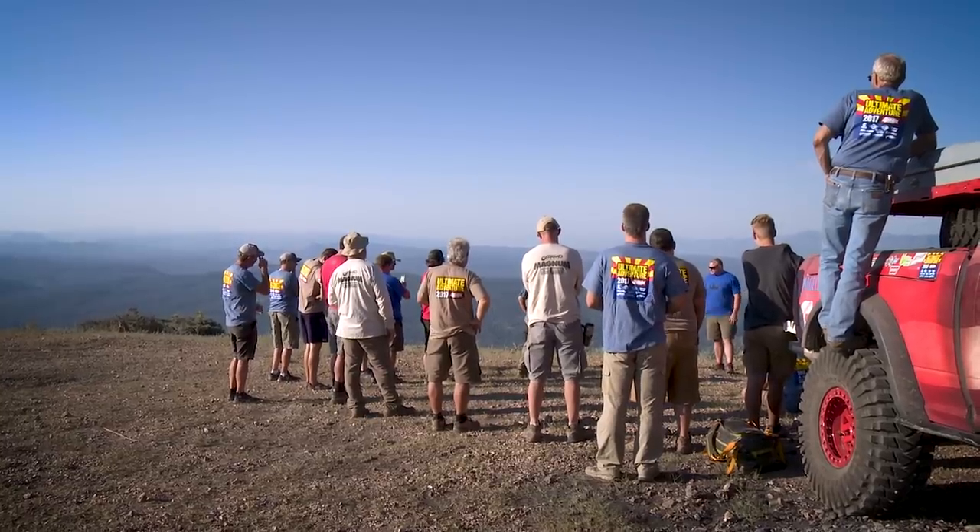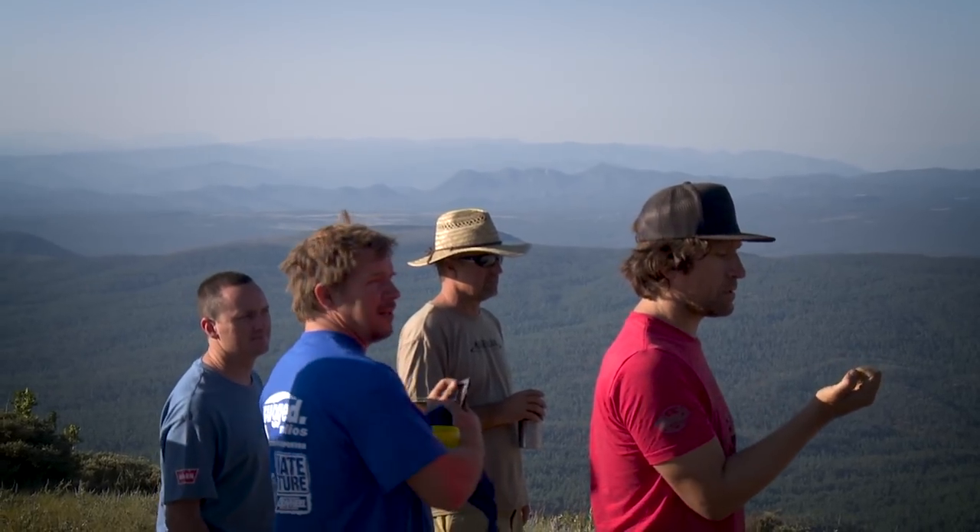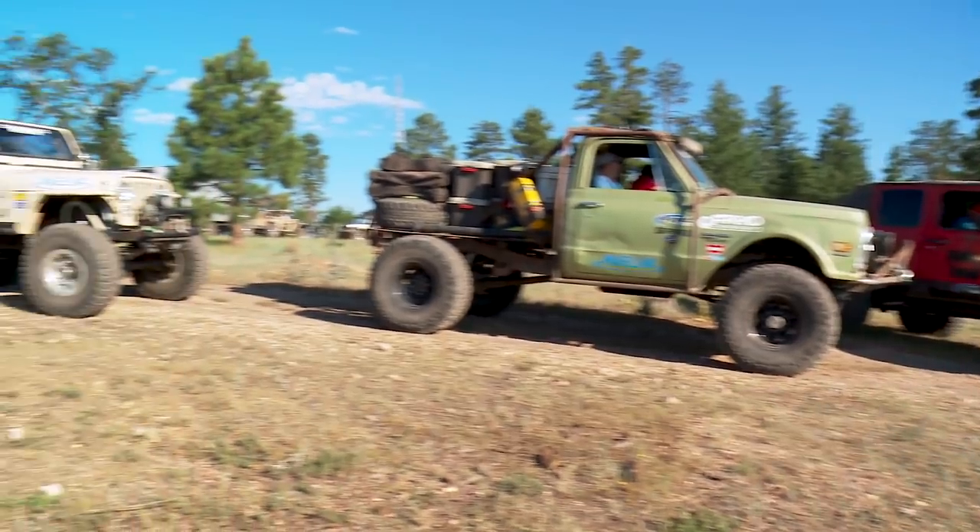Welcome to day five of UA. We got some road miles to cover today. We're going to the cinders, then we're going to our campsite. Trent's going to explain the route, what we have in store. We need to kind of make up some time, so those of you that didn't air up last night, go ahead and air up. We're going to have some road miles today.